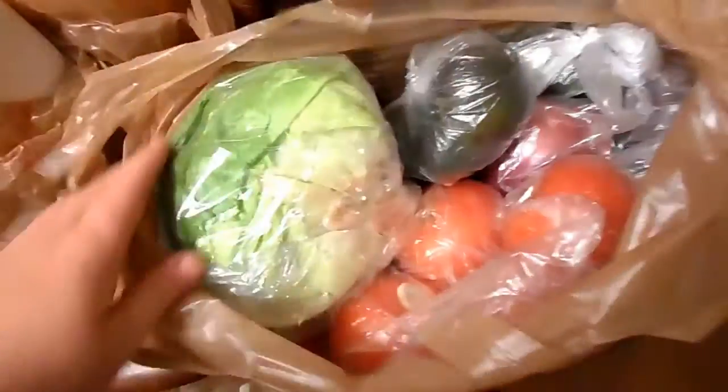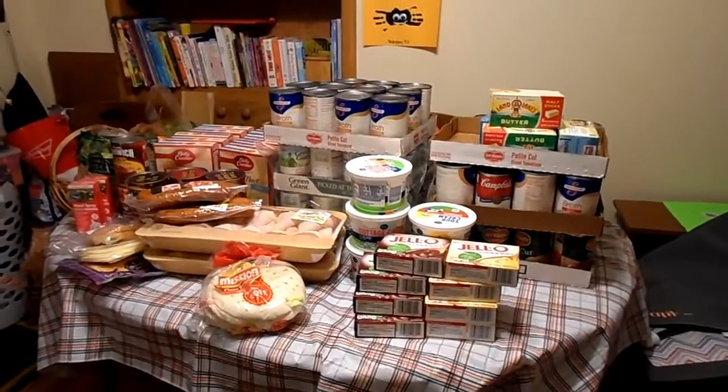The half-gallon milk was 99 cents, along with the orange juice, so we got eight of those milks. I also grabbed some fresh produce for some recipes that I'm planning to make. But this was my haul — how huge! I've never had one this big.